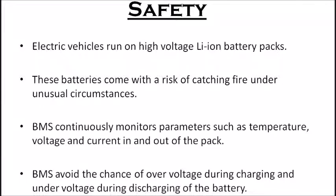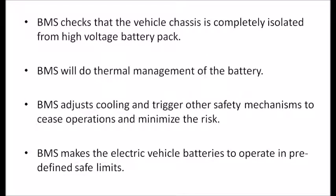The BMS avoids the chance of over-voltage during charging and under-voltage during discharge of the battery, by monitoring the voltage of the pack and individual battery cells. The BMS also checks that the vehicle chassis is completely isolated from the high-voltage battery pack, because contact with the high-voltage battery pack may cause electric shock to the user.